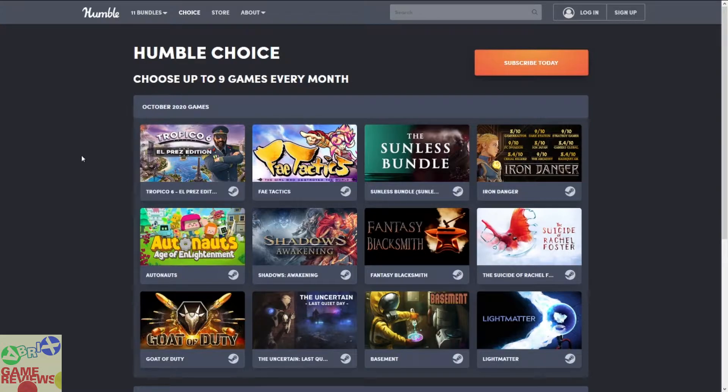This month you are going to get: Tropico 6 El Prez Edition, Fae Tactics, the Sunless Bundle which consists of two games, Iron Danger, Autonauts, Shadows Awakening, Fantasy Blacksmith, The Suicide of Rachel Foster, Light Matter Full Edition, Basement, The Uncertain: The Last Quiet Day, and Goat of Duty.